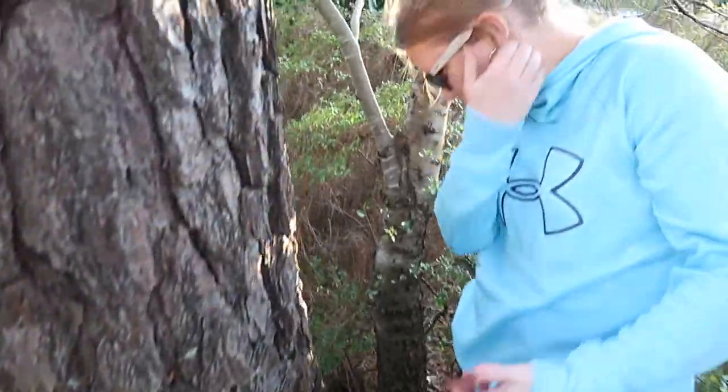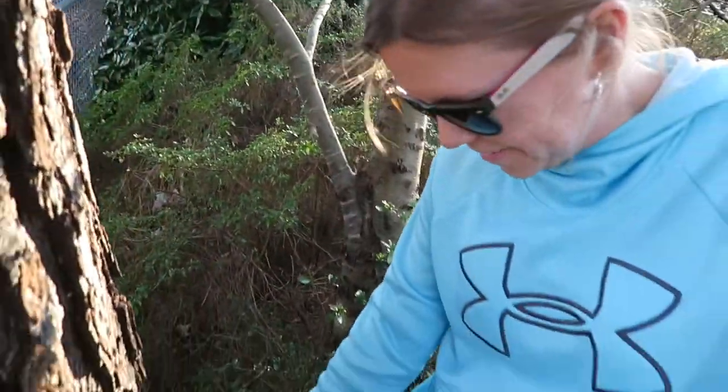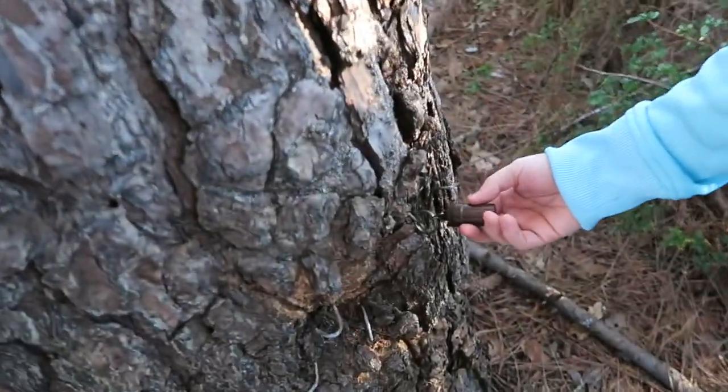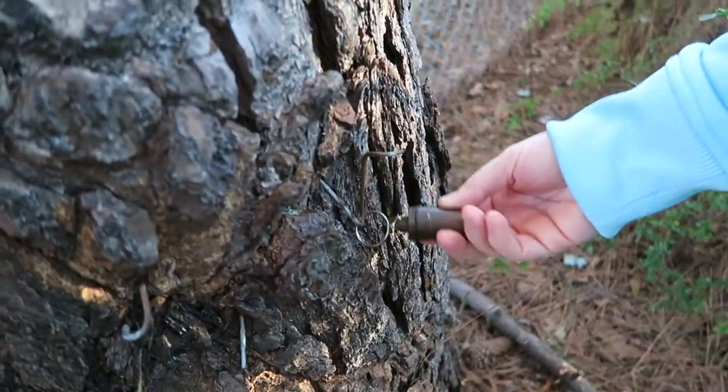Oh, there we are — found it! Right here. And the camouflage is in there. Oh yeah, that's what it put down there.